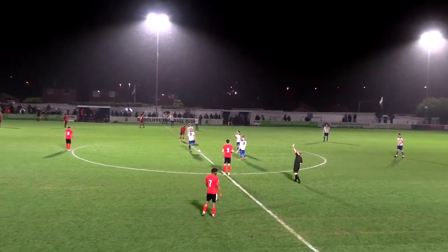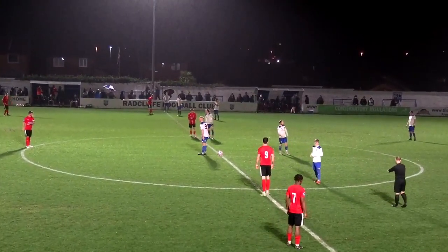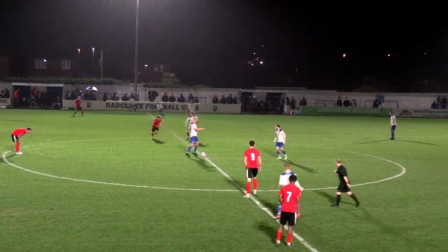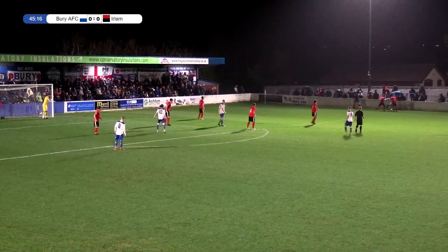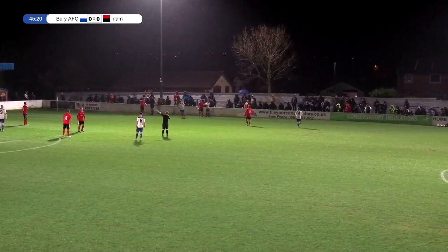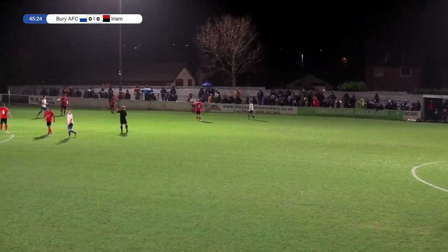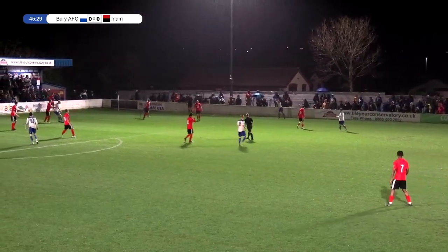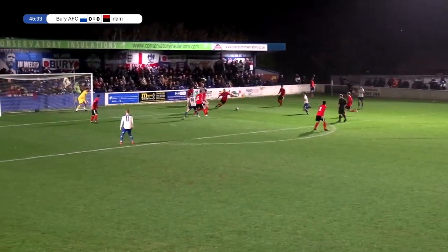We'll take you through the second half. As the rain once again comes down, a little bit heavier this time around, we're underway in this second half. Good early start from Bury. Gilboy has two players around him but manages to win a throw for his side. Williams will take this one — no changes from either side at the break. The ball's thrown in towards Wharton on the byline.